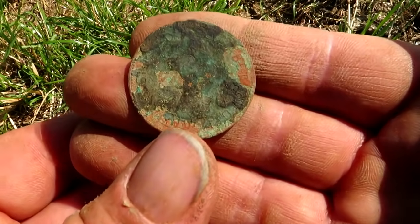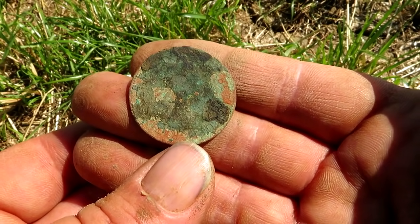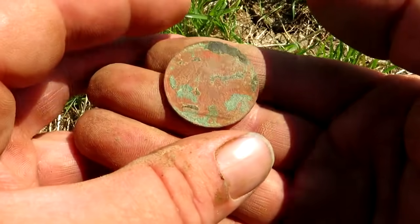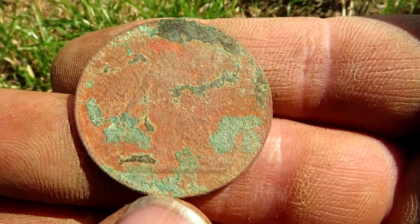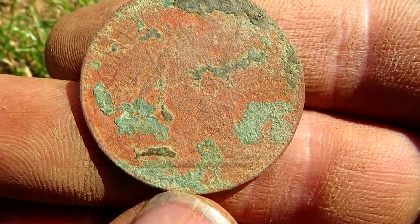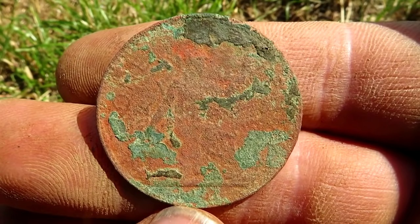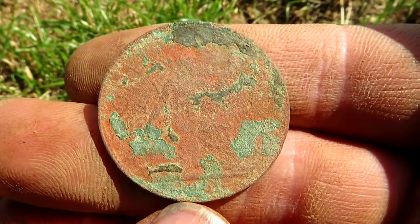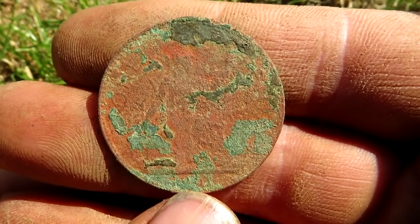I think it's Queen Elizabeth — the current one. I can just about see 51, so 1951. Even coins back then weren't very good quality — look, started to fall apart already. Victorian coins a hundred years before this were in much better condition.